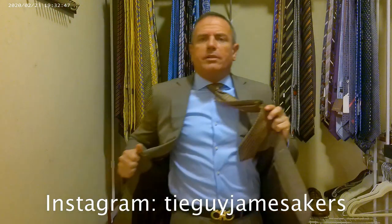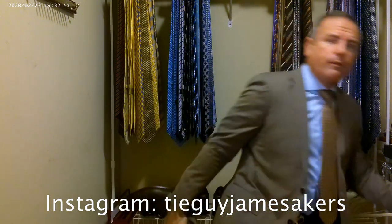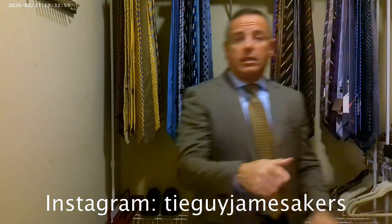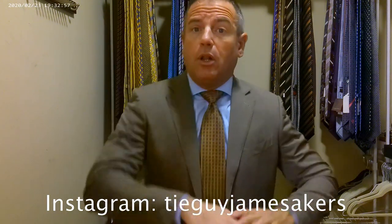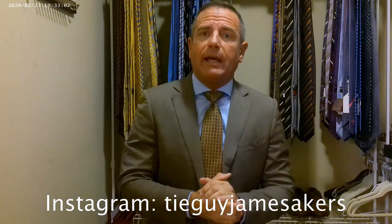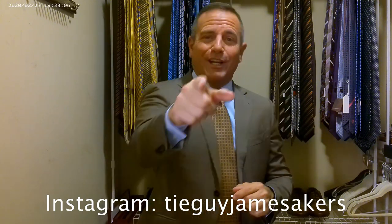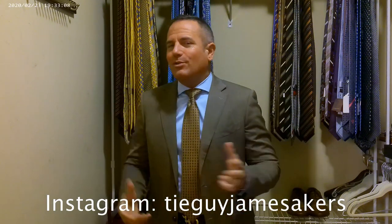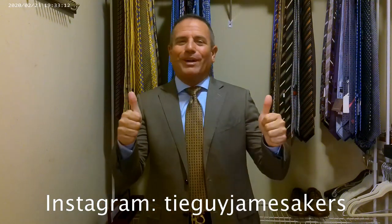Today we're wearing a dark brown Salvatore Ferragamo belt with a gold belt buckle, paired with a beautiful pair of brown Bally Oxfords. On my Instagram, TieGuyJamesAkers, check that out — you're going to see close-ups of everything, close-ups of the tie with the tags, how that looks on the back, selfies of me wearing the outfit, and the whole outfit staged. I appreciate you guys watching. If you enjoy my videos, please click subscribe and like. I am ready for work.